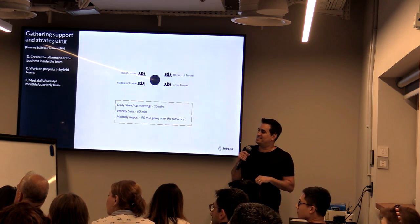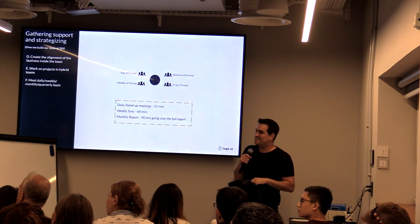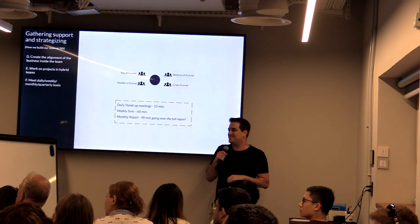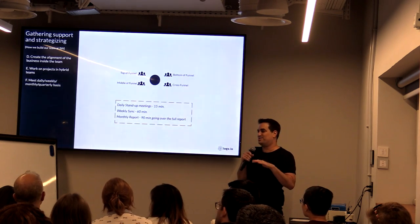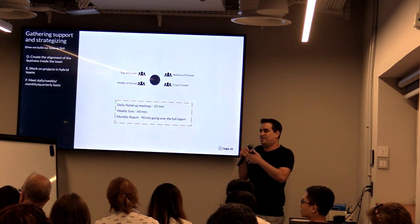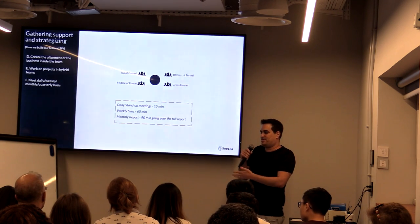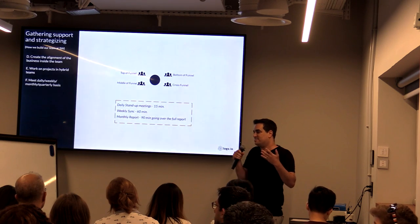My team is scattered around the office. Let's say someone is working with sales — they're sitting next to them, and sales will usually come to them with questions. But they will also shadow sales calls. They will actually shadow the discovery call, sit in on the team, and listen in.